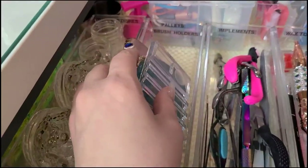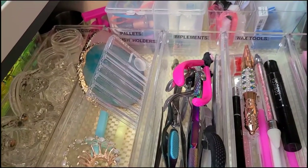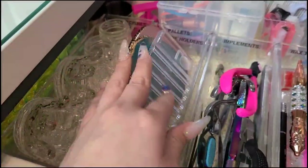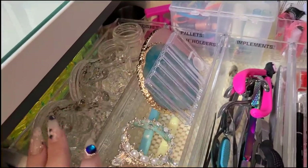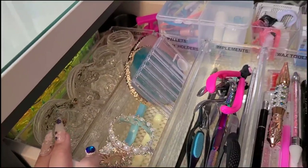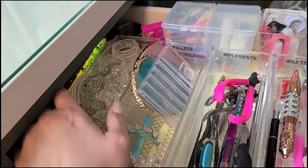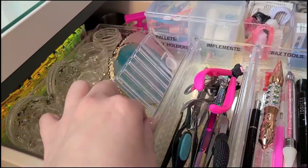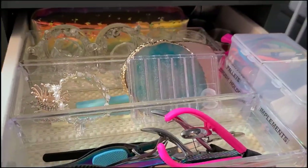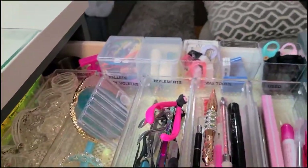Here we have pallets and brush holders. I'm a little bit of a label person - I label everything and I really run through that Dymo tape. I have all of my little brush holders, pallets, and back here are all my damping dishes or little dishes - basically anything I want to put liquid in. Behind that are just little dollar store pencil cases with some random things and more damping dishes.